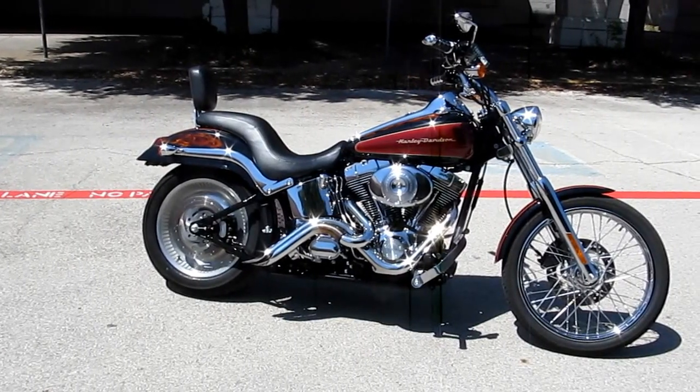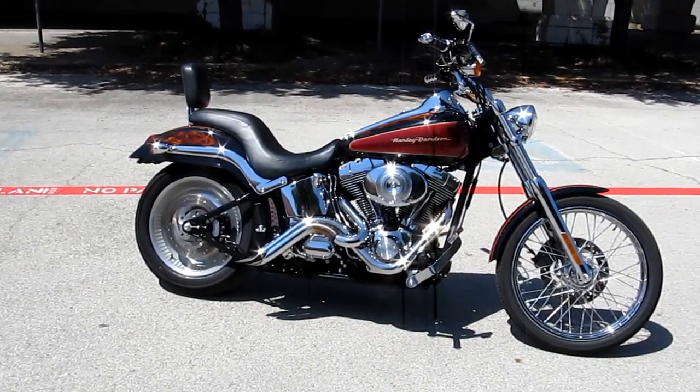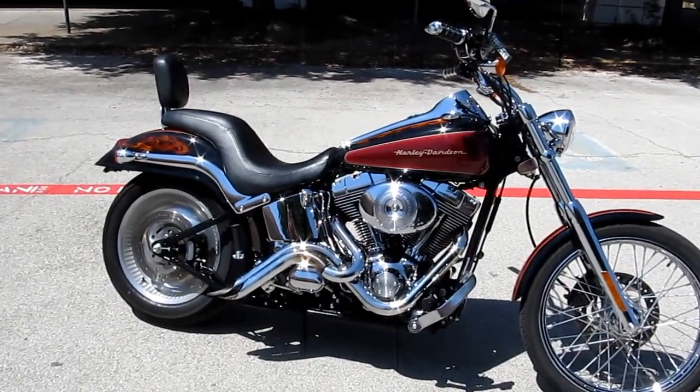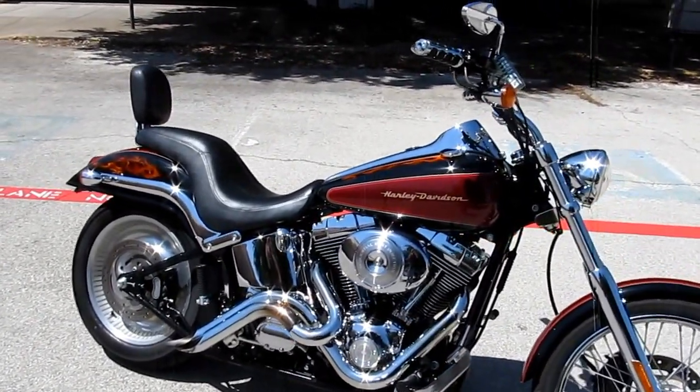Hello folks, Gino here with American Motorcycle Trading Company in Arlington, Texas. Today I want to show you this beautiful 2005 Harley Davidson Deuce.